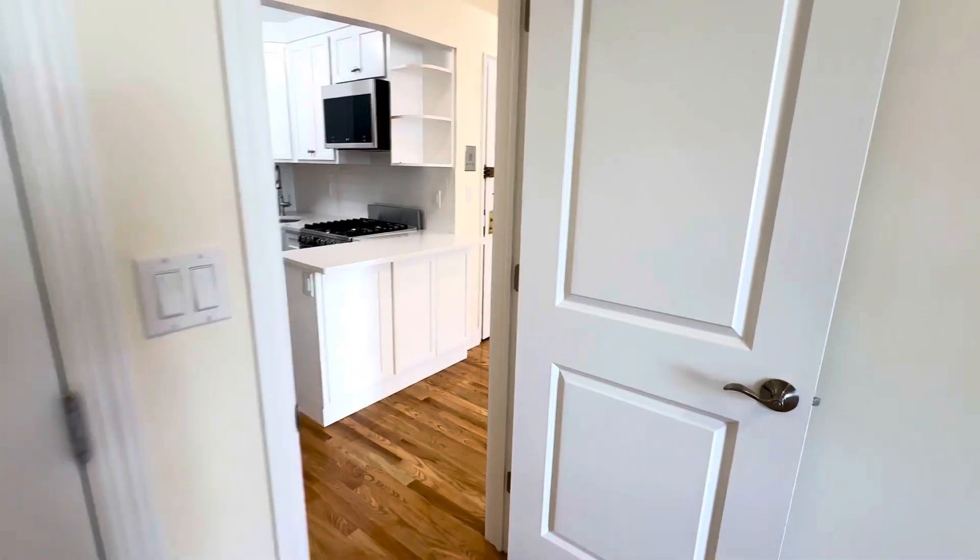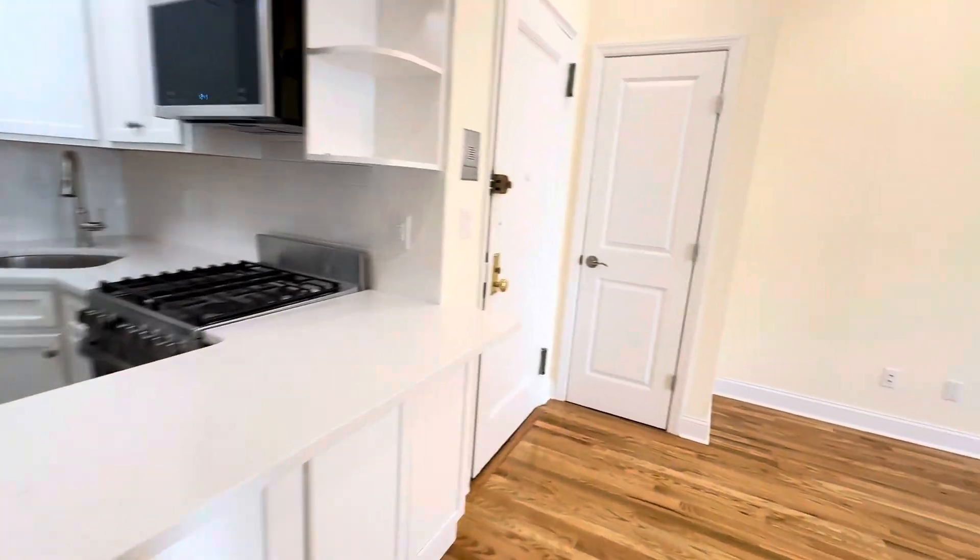There is a good amount of closet space in this apartment for its size. As I said, this is completely redone — they just finished the renovation. Lovely lighting throughout.